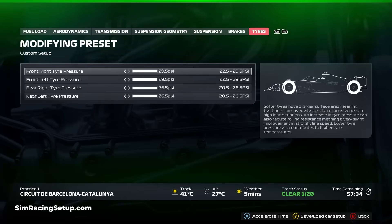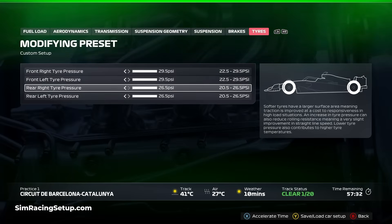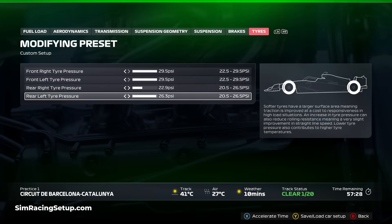This recommendation changes a little for qualifying though. Across a single lap, tyre wear really isn't something you should be thinking about — a qualifying lap is all about performance. Lower tyre pressures grant more mechanical grip and traction and can actually result in faster single lap times.